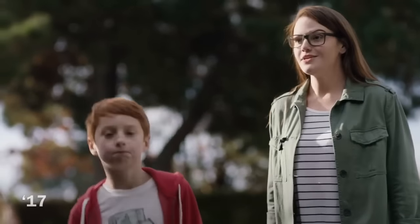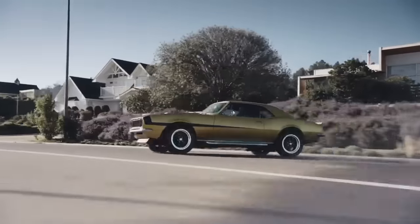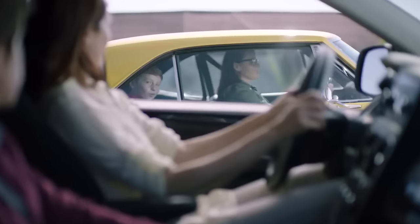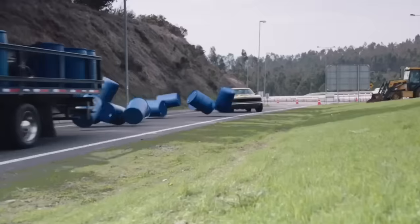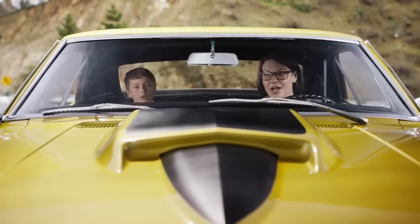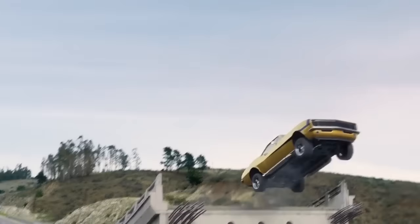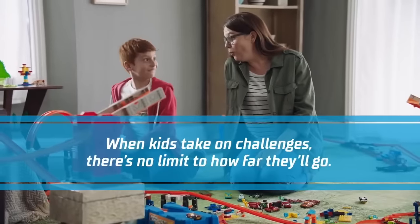Which car do you want to take? Let's go with that one. Whoa — it's okay. When things slip you up, you find another way to keep going. It's all in how you look at it. Watch out, Mom! When the unexpected happens, you gotta find a way through it. That looks too big — maybe we shouldn't try it? Maybe we should. There's only one way to find out. We're not gonna make it! What should we do? Ooh, let's try again — with the red car. When kids take on challenges, there's no limit to how far they'll go. Hot Wheels — challenge accepted.